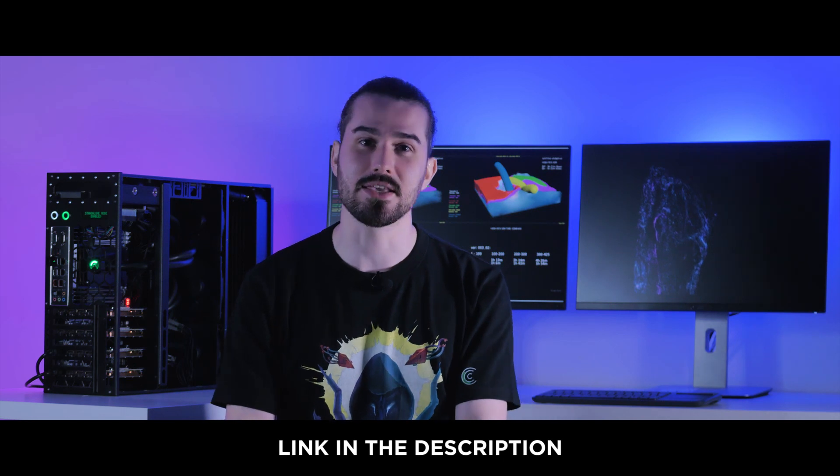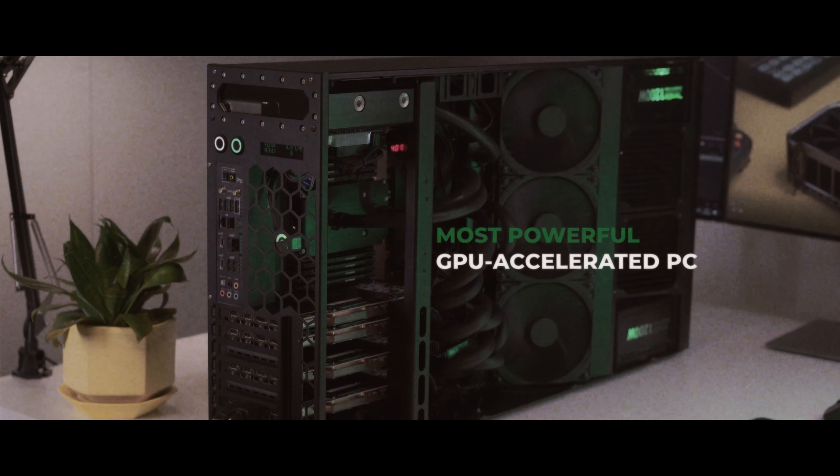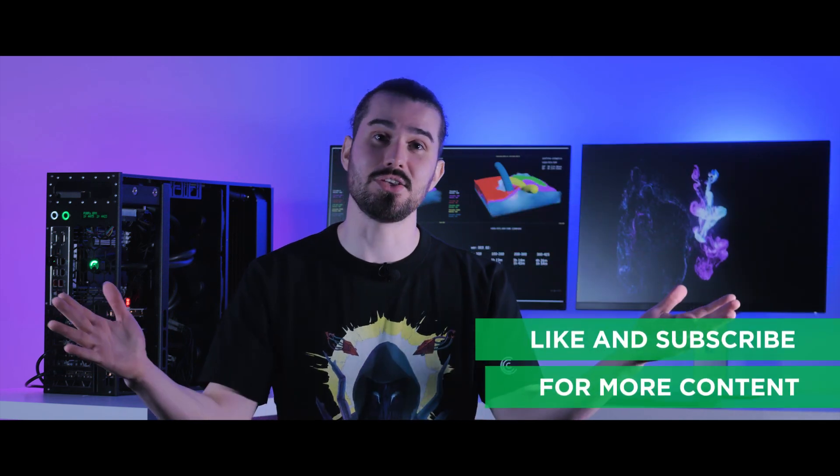Get in touch with us by following the link in the description, and thank you for watching this video. If you haven't seen our larger RML platform video, you can click here and check it out. Feel free to subscribe for more content and see you next time.